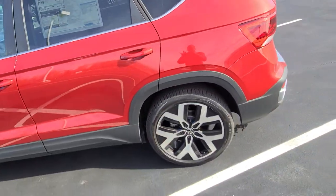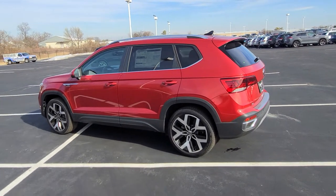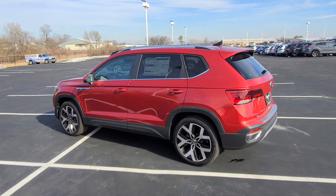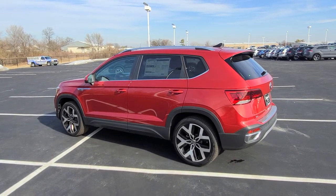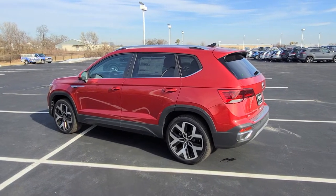This car comes with a four-year, 50,000-mile bumper-to-bumper warranty from Volkswagen, and it includes two years of free maintenance, so your 10,000 and 20,000-mile oil changes will be covered. If you buy from me at Bomberito St. Peter's, I'll give you a third year of free maintenance as well, free of charge.